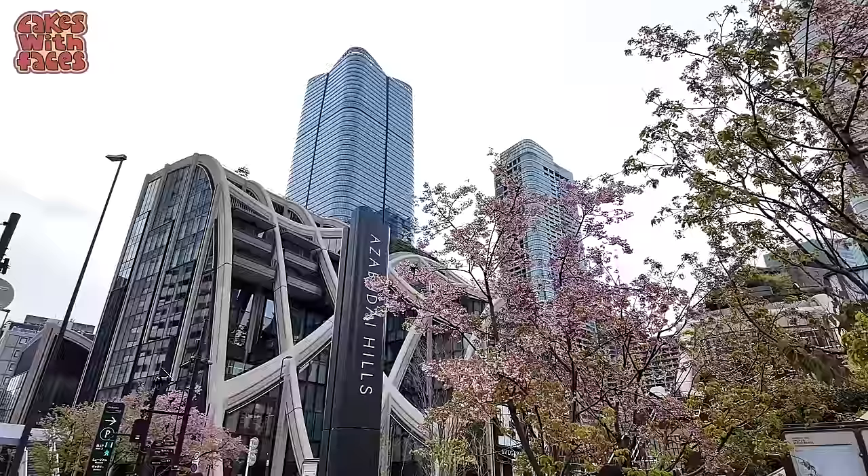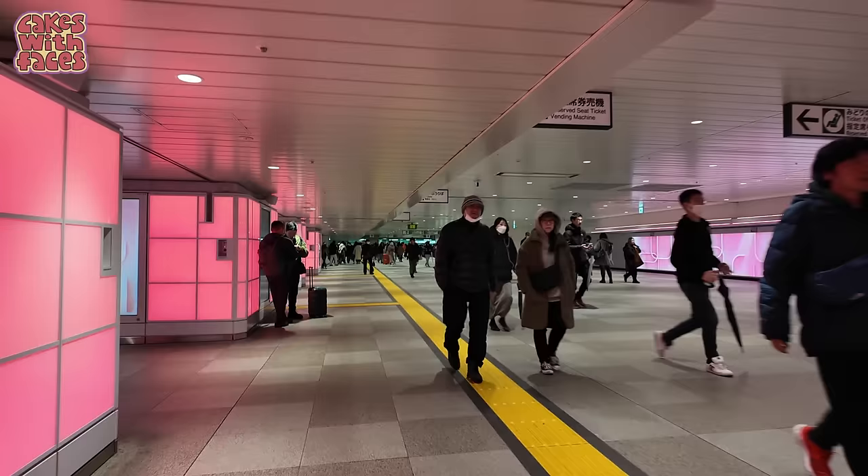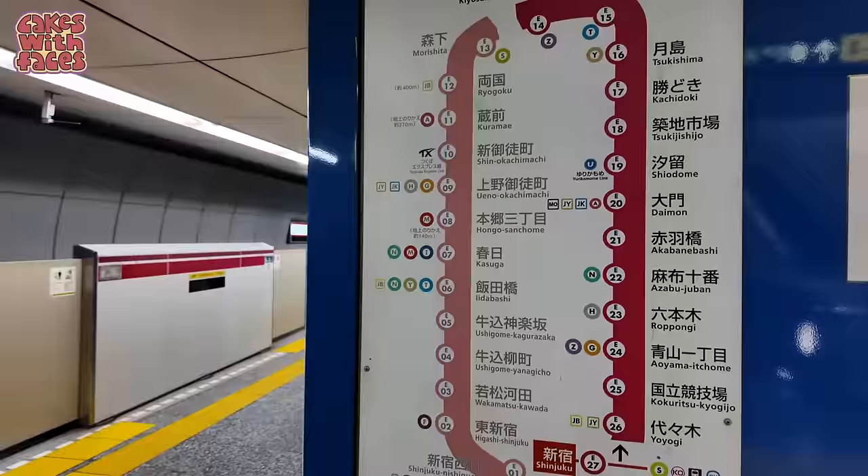It's in a new complex called Azabudai Hills near Tokyo Tower. It's directly connected to Kamiyacho Station on the metro. Roppongi Ichome Station is also very close. We're going to Azabu Juban Station because it's a more direct route from Shinjuku where we're staying, and we don't mind a walk. It's also the setting for Sailor Moon.